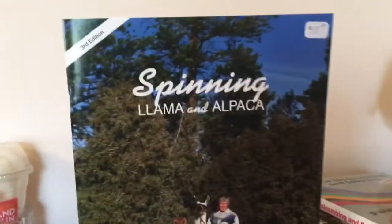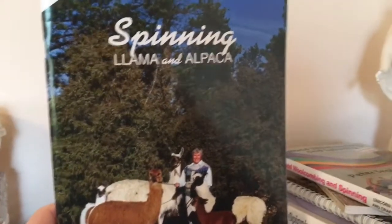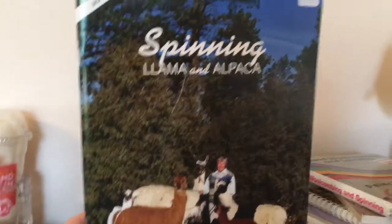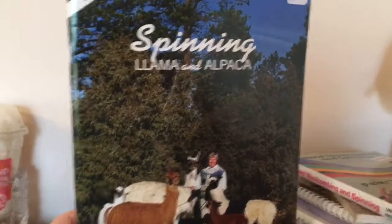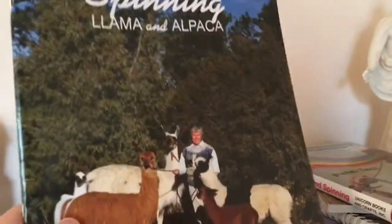This one is by Chris Switzer — Spinning Llama and Alpaca. I met them at SOAR, which was an annual meeting or convention for hand spinners, and I got some fiber from them. I'm relying on people who use these fibers all the time to get spinning knowledge from them.